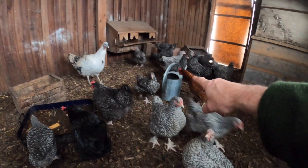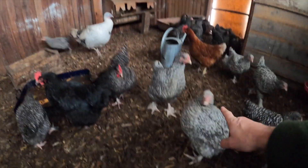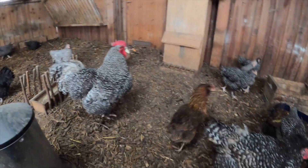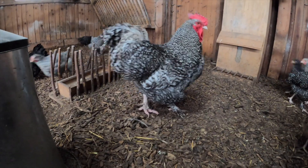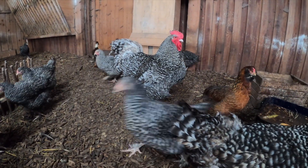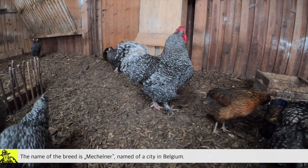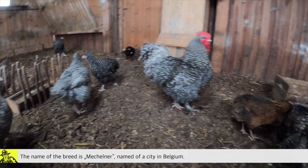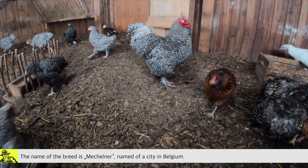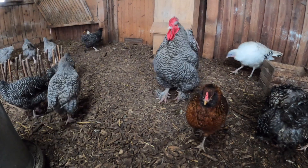Here you can see my chicklings, and yes they are still small — that's a grown-up and that's my rooster. Look how big he is! That's a special breed. They are good egg layers — not the rooster, but the hens. They will grow fast and big, so they are also good for the meat.